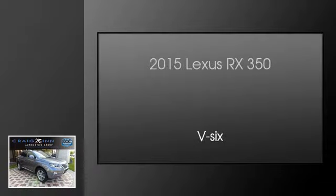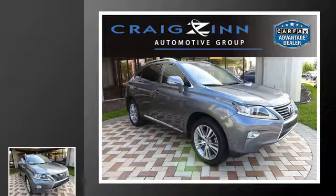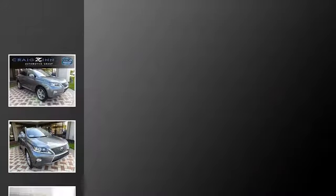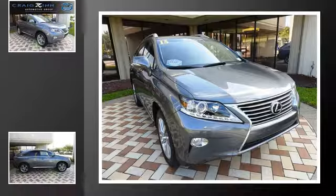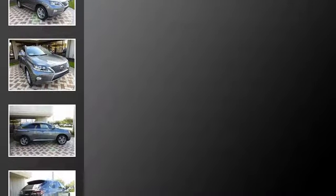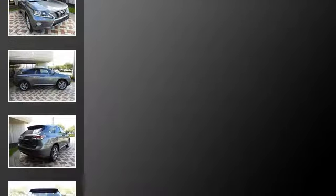This is a 2015 Lexus RX 350. This crossover has an automatic transmission and V6. All of the following features are included.